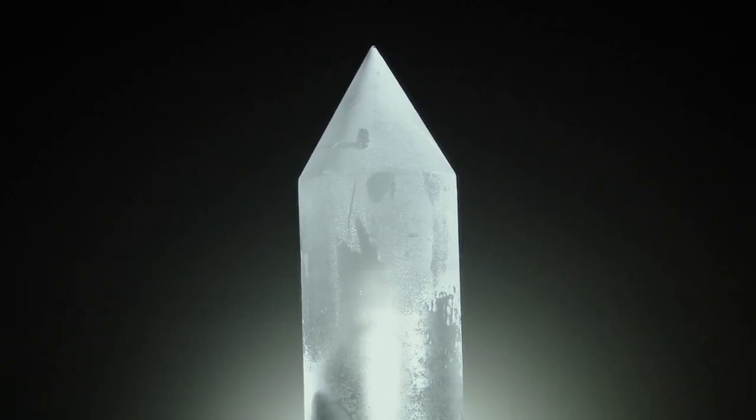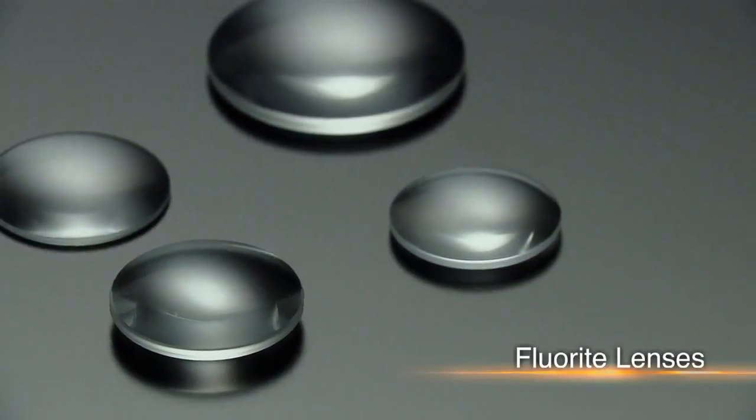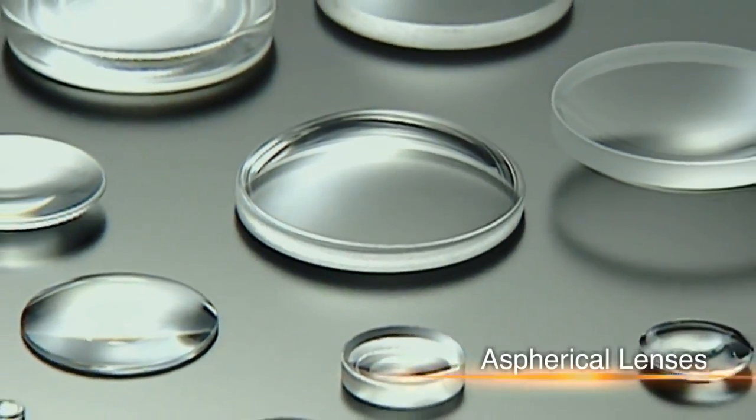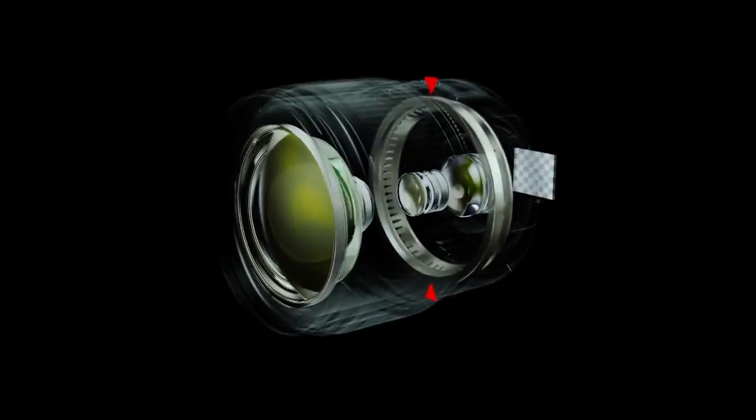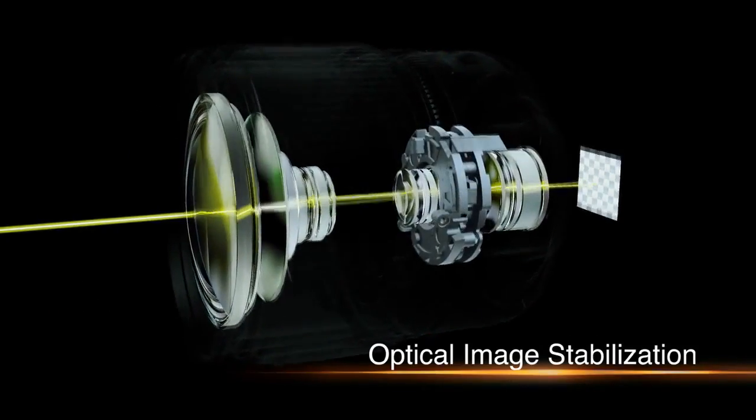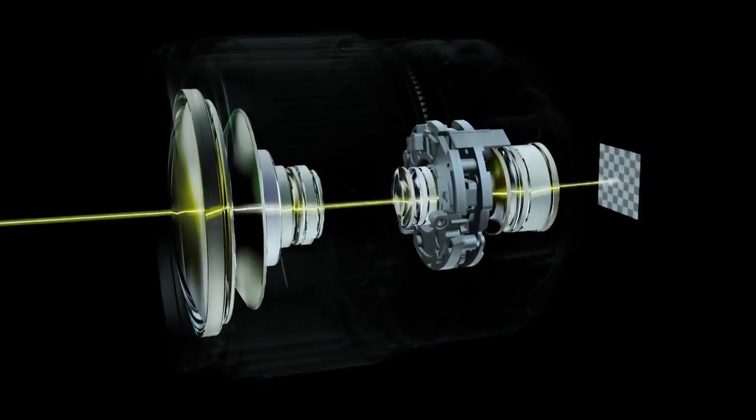Canon mass-produced fluorite, an ideal lens material, introduced aspherical lenses, and achieved the first practical application of an ultrasonic motor, and developed optical image stabilization technology.